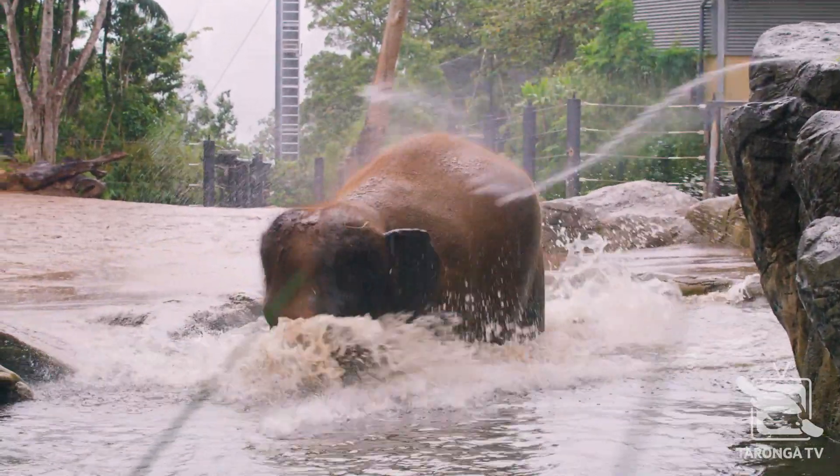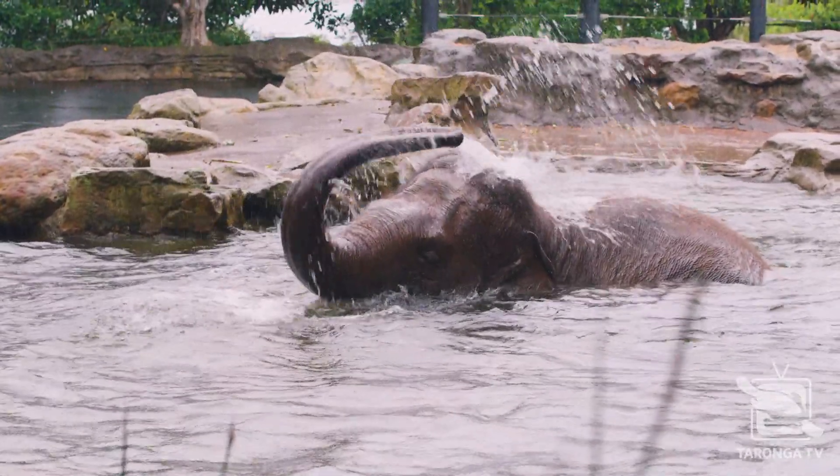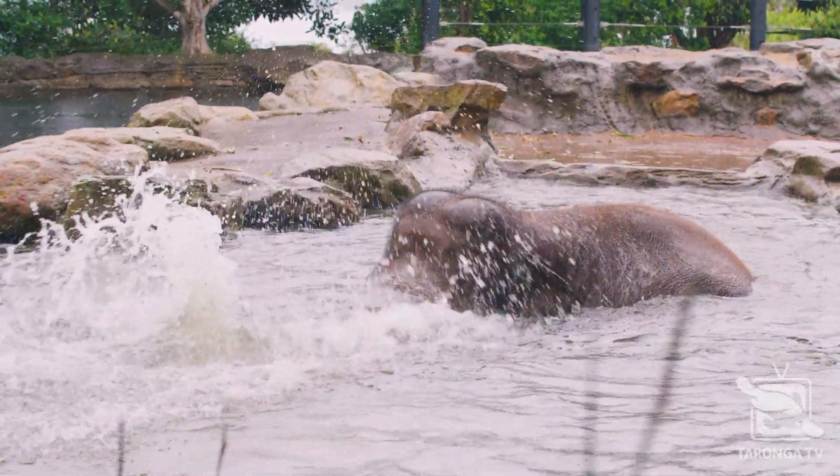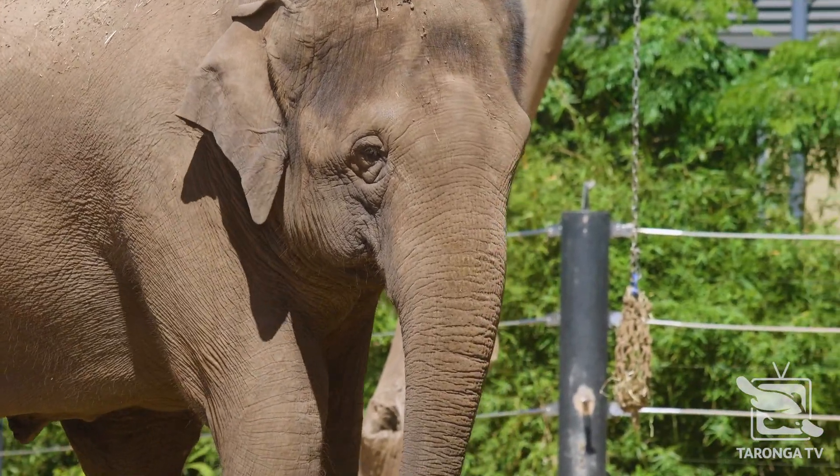Some tushes can grow quite prominently but they seem to stop at a certain length, whereas with the males those tusks will continue to grow with them and they grow quite quickly. With African elephants, it's both the male and the female that grow tusks, so they're quite different in that aspect — that's one of the big differences between African and Asian elephants.